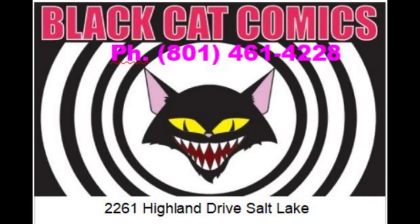The address is 2261 Highland Drive here in Sugarhouse. We're in the Sugarhouse Center right next to GameStop across from the Cinemark Theaters. Come on down this weekend and visit us. We'll be doing daily promos and I'll be talking with the Bleakhaven guys tomorrow to get you more information on the event.